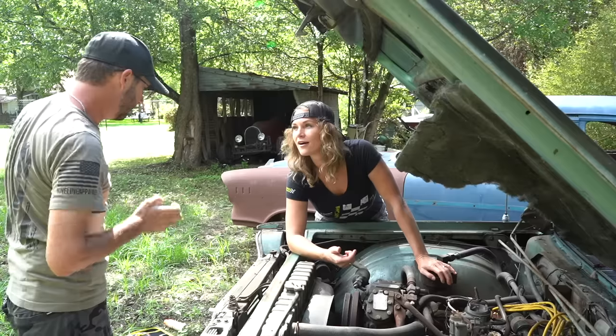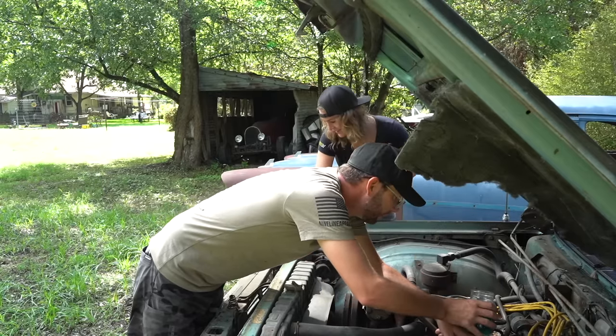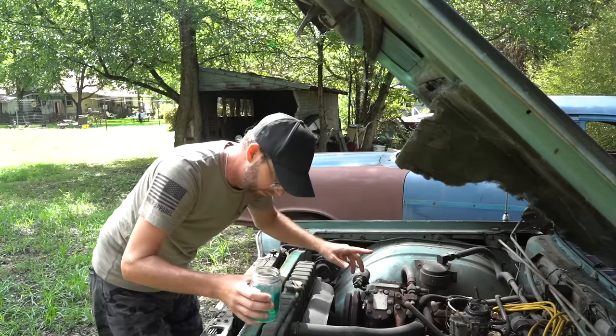I'm going to dump a little bit down there and then hit the key and run off. If it catches on fire, Emily's got to deal with it. That's enough to get it on fire for sure.